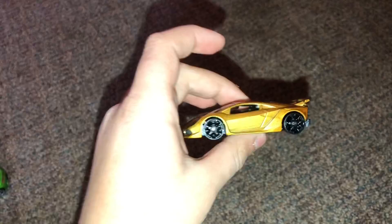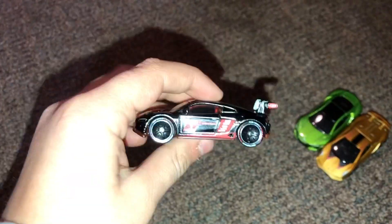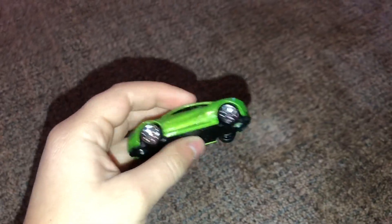So now for the championship supercar race we have the Lamborghini Sesto Elemento, the 2017 Acura NSX, the Audi R8 LMS, and the Matchbox BMW i8. Winner of the championship supercar race was the 2017 Acura NSX. That will go into the championship.